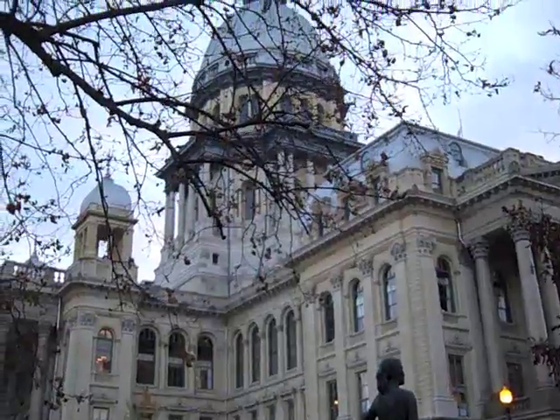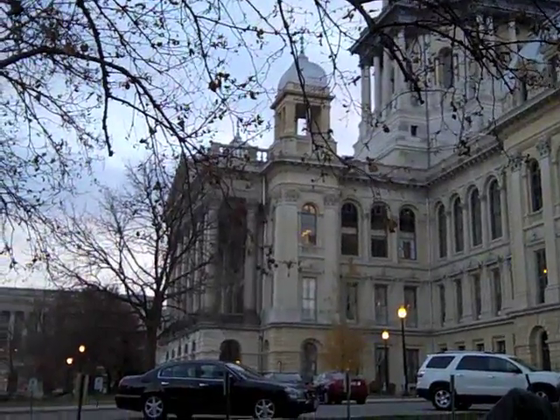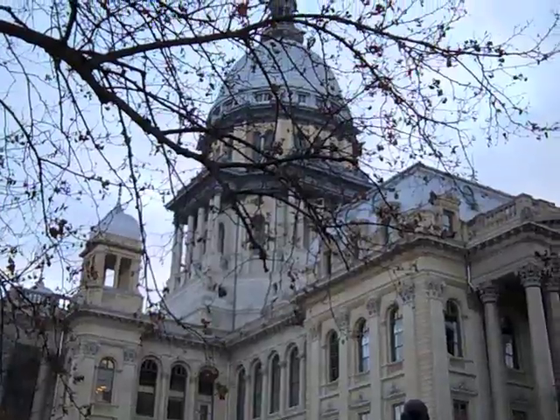Here I am at the Capitol Building. One of the questions that you're going to need to answer is when was the Capitol Building finished?